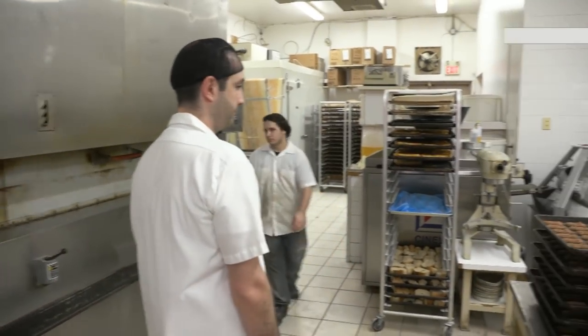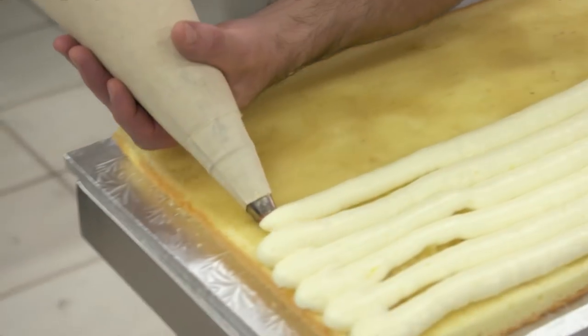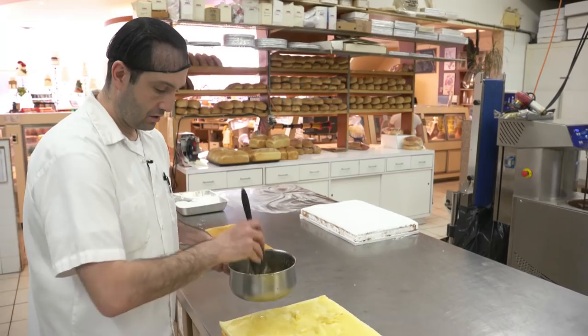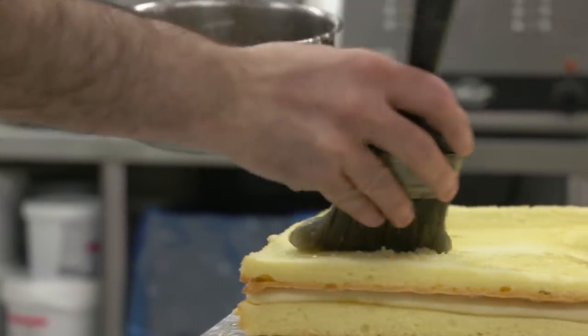Baking is a science. Even slight recipe changes can turn light and fluffy into a hockey puck. So we asked Costas Katsimakis what happened when he took trans fats out of the mix. The cookie mixes, they would just stay flat.